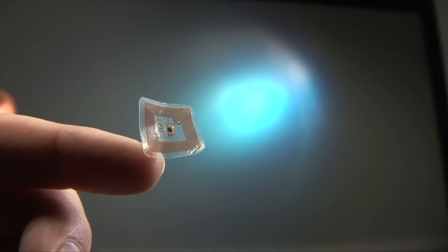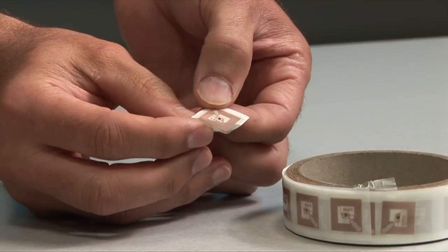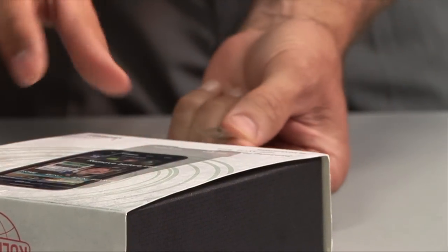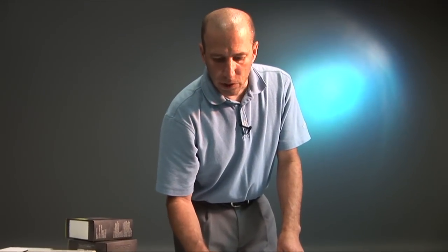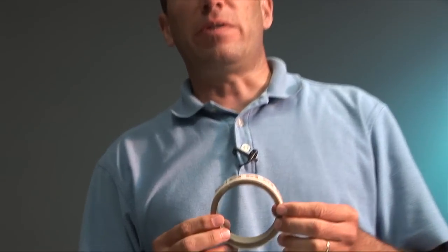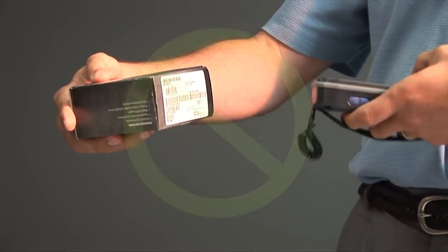An RFID tag reacts to electronic signals and doesn't need line of sight. This is a self-adhesive RFID tag, which can be affixed to almost any asset and track its movement. We just put RFID tags on all nine devices. At $0.18 a piece, the overall cost in the long run is much cheaper than to scan and handle each asset individually.